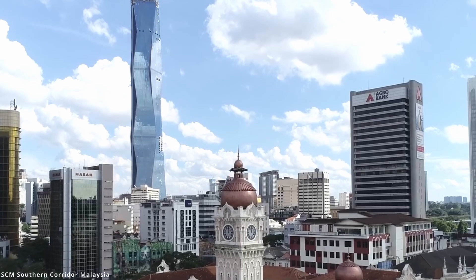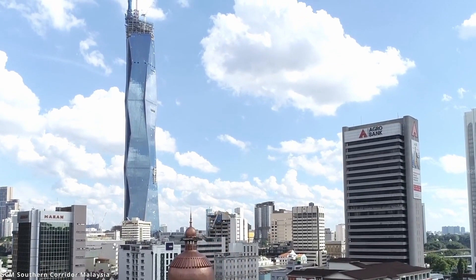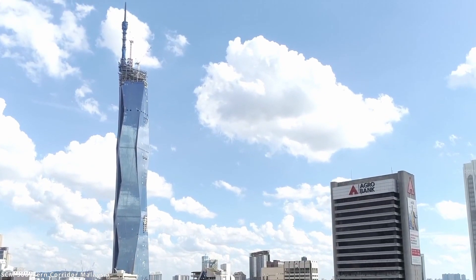It's so tall that it will be the tallest building in Southeast Asia, more than 30 floors taller than the famous Petronas Twin Towers. Thank you for joining us.